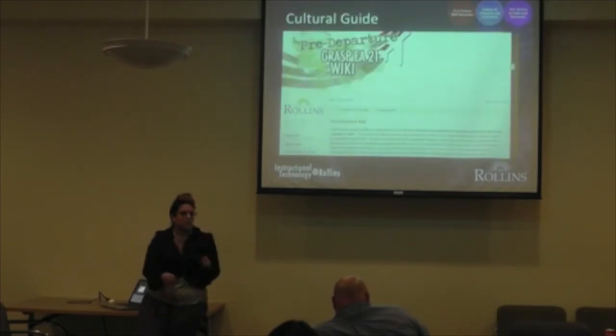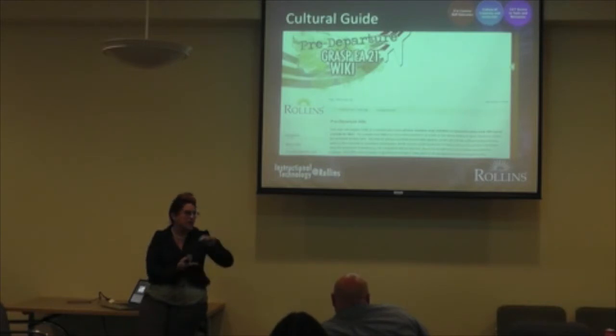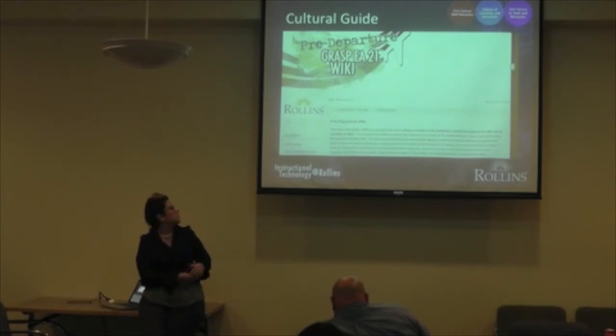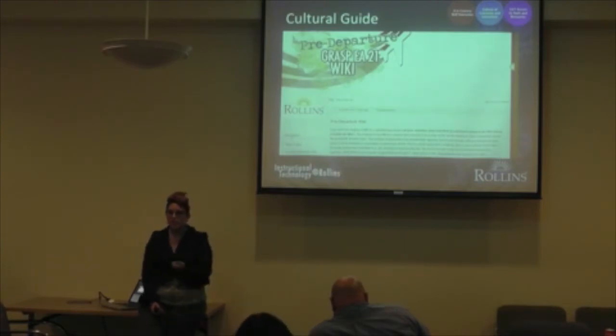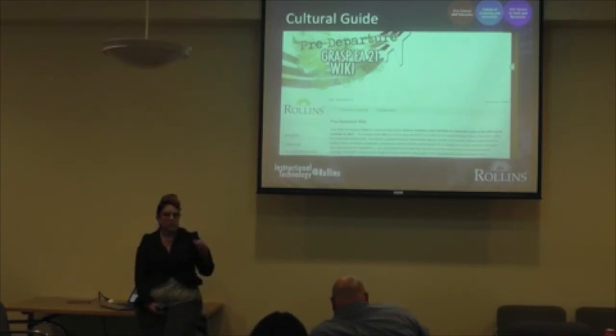The next example is a cultural vibe wiki, coming out of our business graduate program. A faculty member takes her students overseas so they can learn the cultures, customs, and traits of other countries, and communicate with international business leaders. Before she sends them, she wants them to have a basic understanding of where they're going — to soften the cultural shock. Every student signs up for a particular section and builds content in the wiki. When students go overseas, they just pop open their cell phones to look at the material they've been building all semester, without needing to access a closed system.